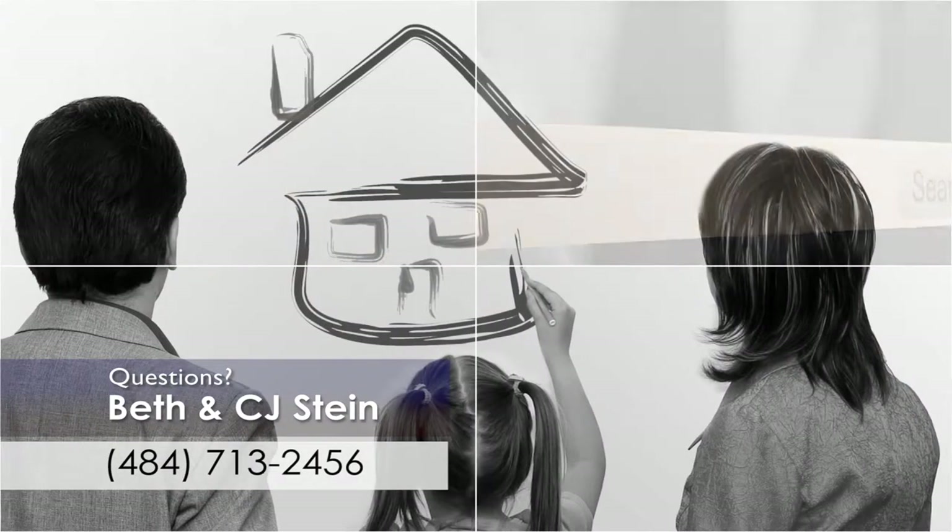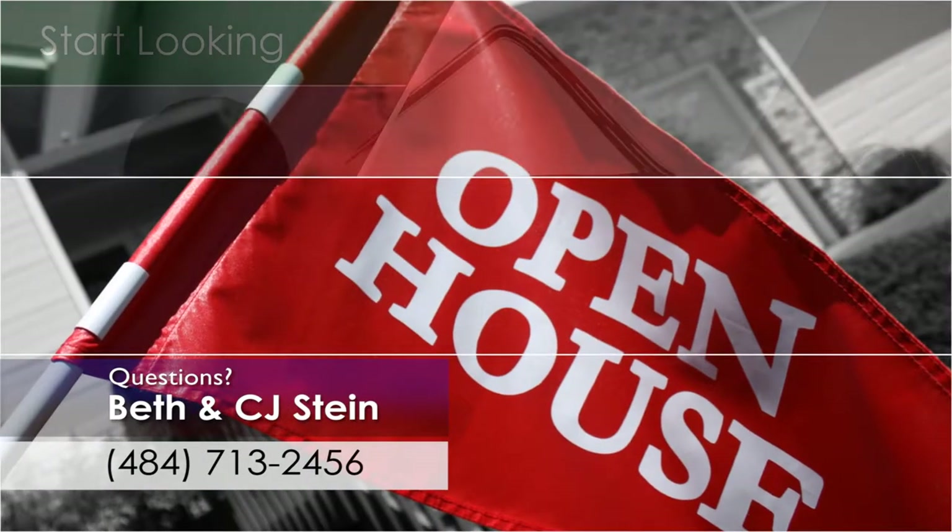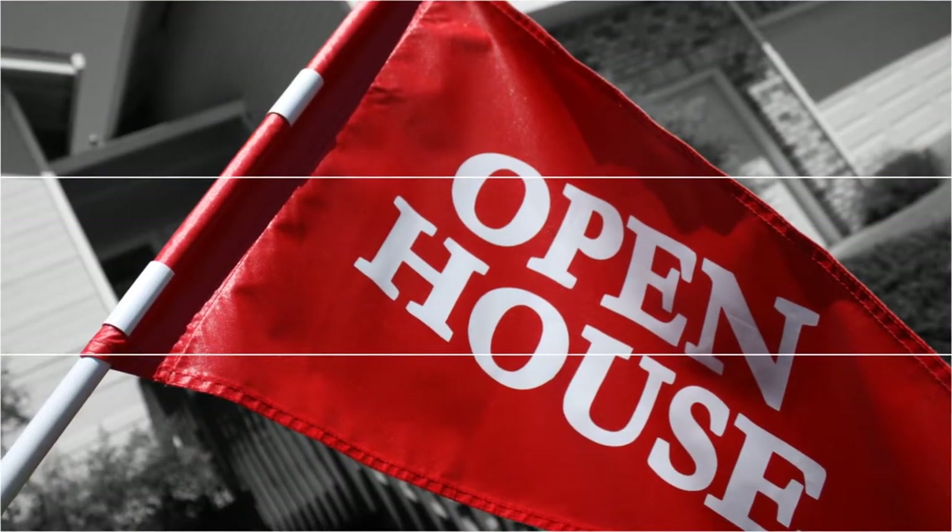Next, sit down with your real estate agent and make a wants and needs list. Knowing your price range, your agent can determine in which neighborhoods or towns to start looking.